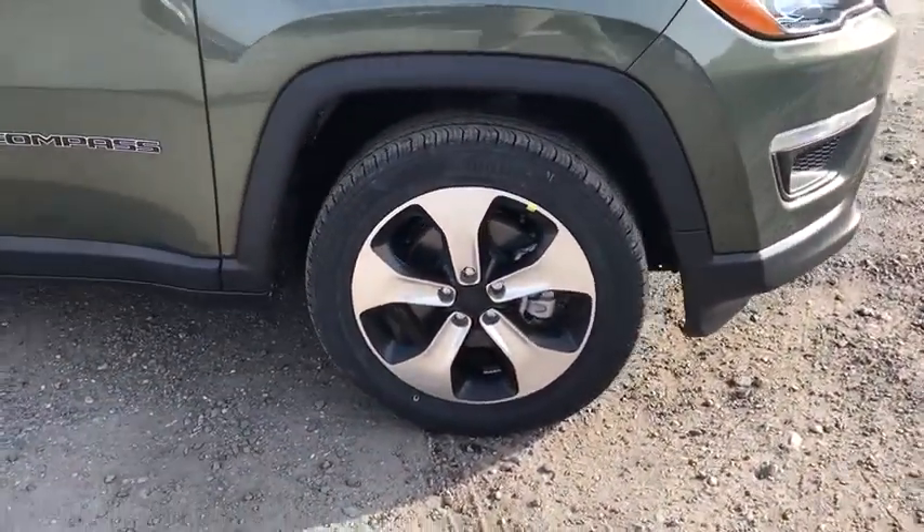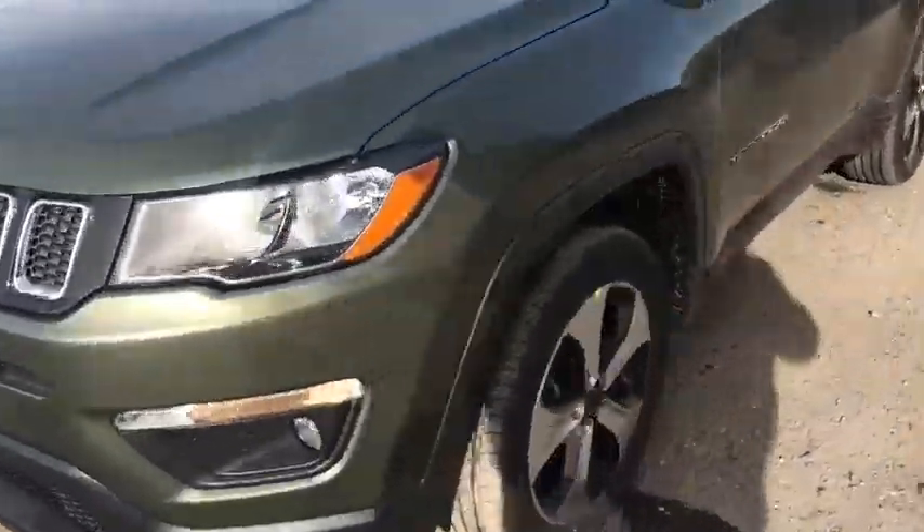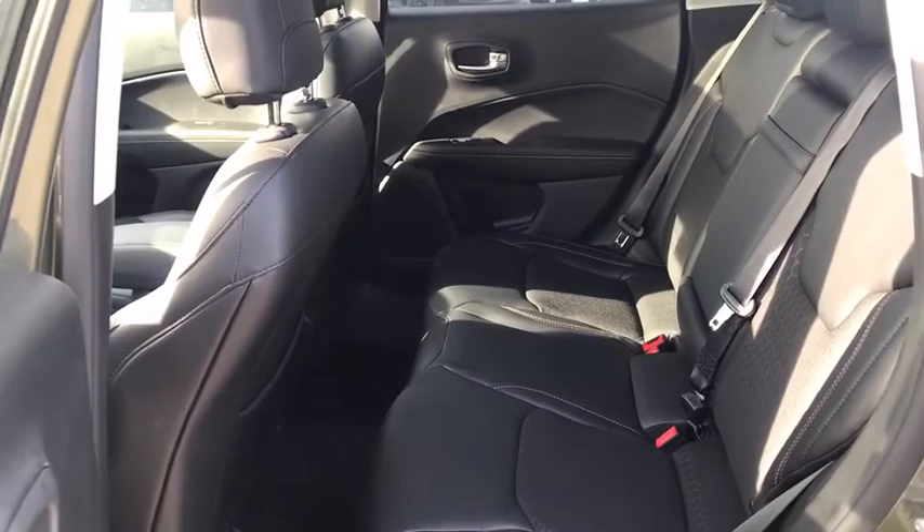Floor mats, aluminum wheels, keyless start, cruise control, four-wheel drive, four-wheel disc brakes, rear defrost, AM-FM stereo radio, fog lamps. Come see the car for yourself.